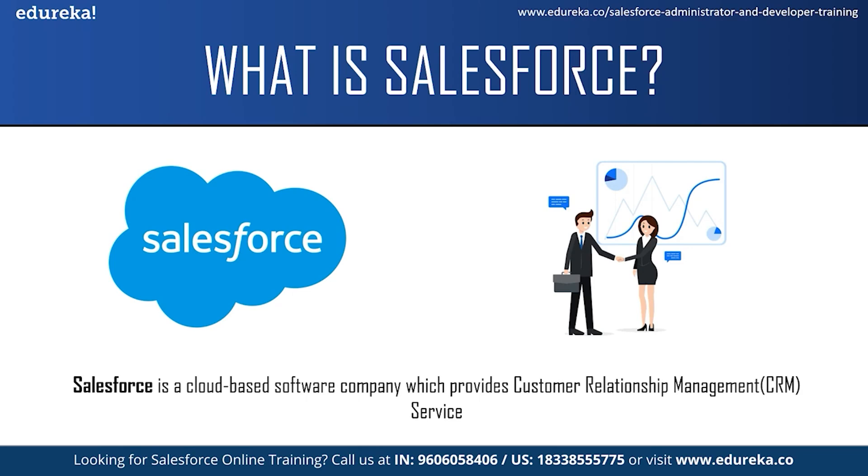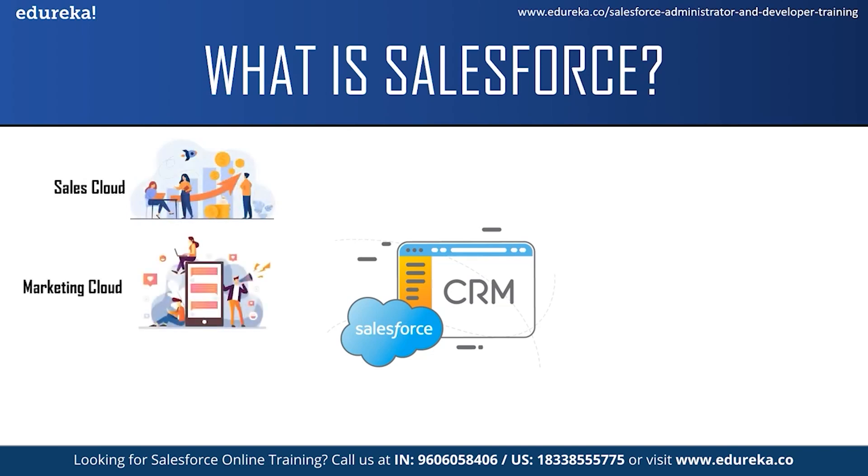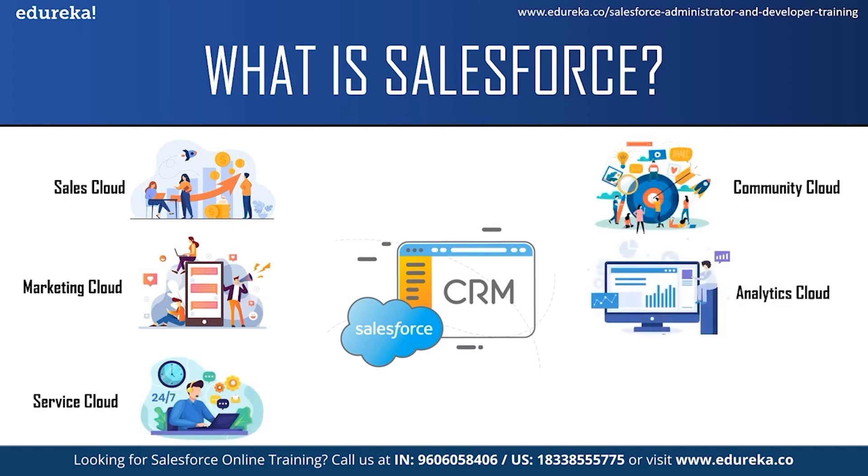Salesforce services allow businesses to use cloud technology to better connect with customers, partners and potential customers. Initially, Salesforce started as a software as a service CRM company and now it provides various software solutions and a platform for users and developers to develop and distribute custom applications. Salesforce offers a variety of products such as Salesforce Sales Cloud, Marketing Cloud, Service Cloud, Community Cloud, Analytic Cloud, App Cloud and a few more services.